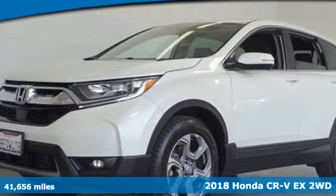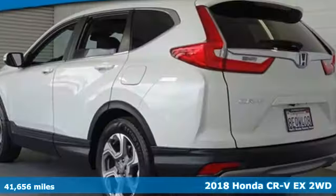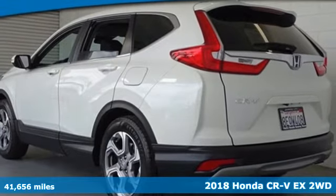It's a 2018 Honda CR-V. It's Honda, so longevity comes standard.